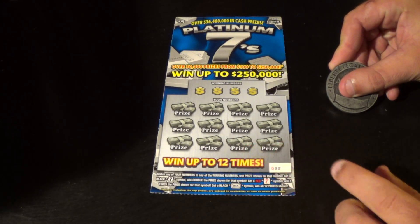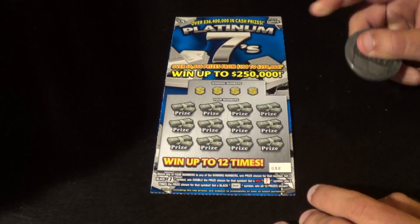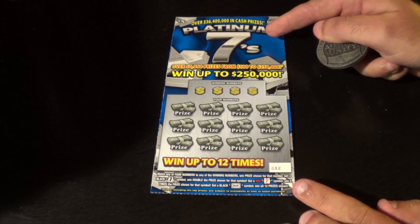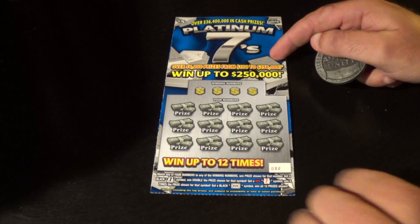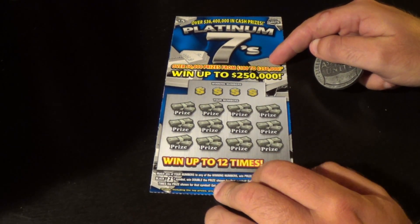Scratchers on Saturday with another giveaway contest winner's ticket. This time it is a $5 Platinum 7s for Super Megabot 20,000. Alright, Super Megabot, here we go.